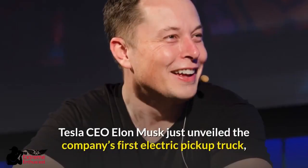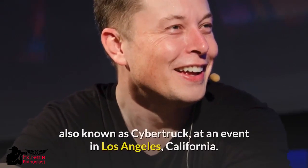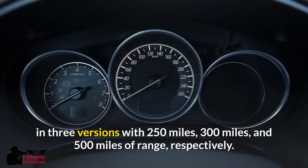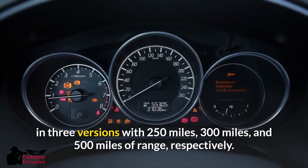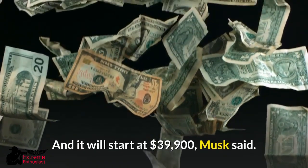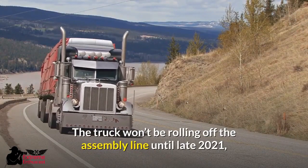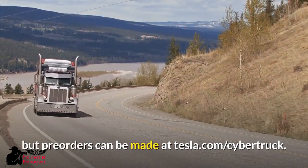Tesla's CEO Elon Musk just unveiled the company's first electric pickup truck, also known as Cybertruck, at an event in Los Angeles, California. The truck will come in three versions with 250 miles, 300 miles, and 500 miles of range respectively, and it will start at $39,900. The truck won't be rolling off the assembly line until late 2021, but pre-orders can be made at Tesla.com/Cybertruck.